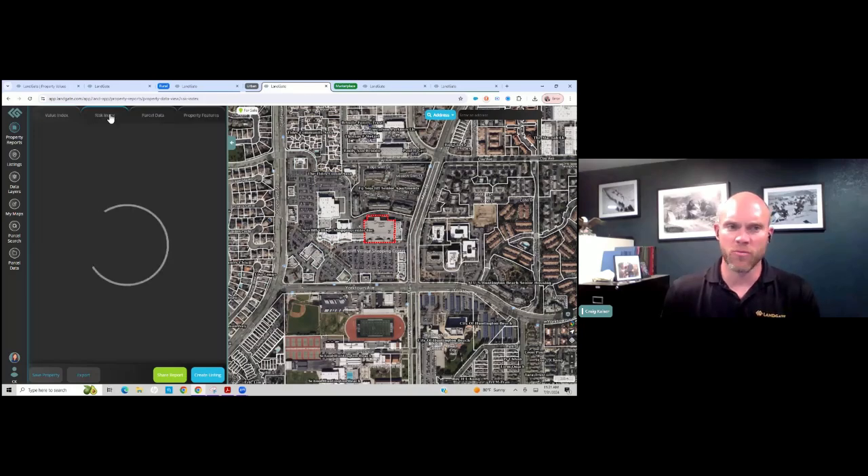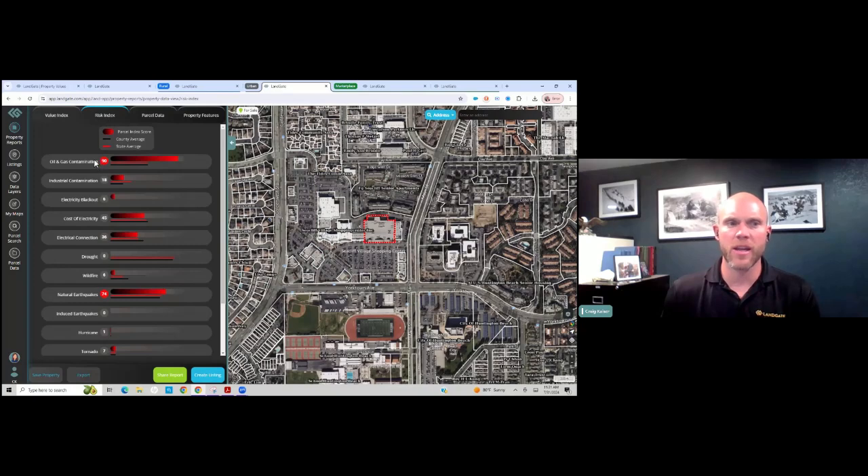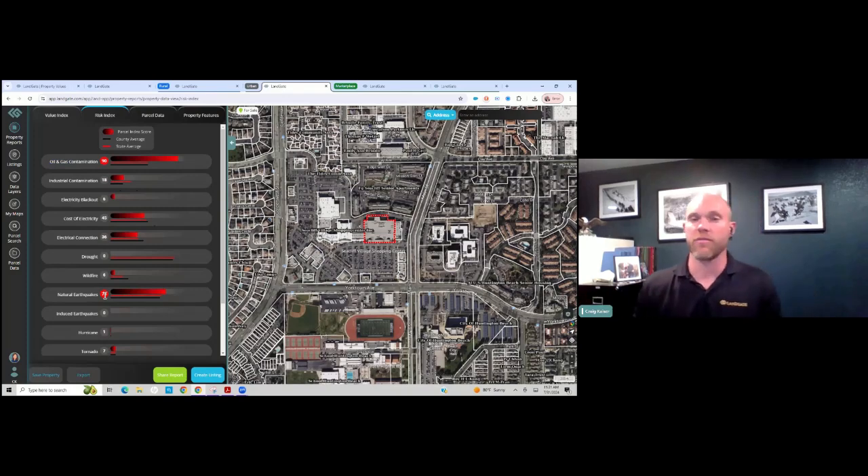I'm going to click on this risk index. You can see right away this oil and gas contamination jumps through the roof — it's a 90 out of 100. Industrial contamination is 18 out of 100. We have high natural earthquakes; we're in Southern California, so everyone should probably be aware of that.